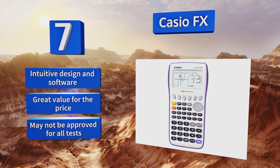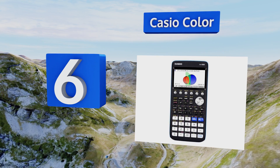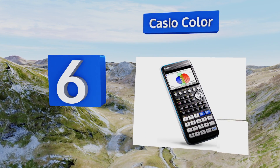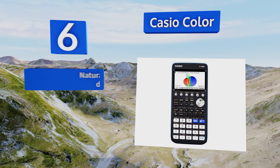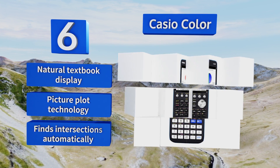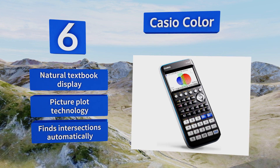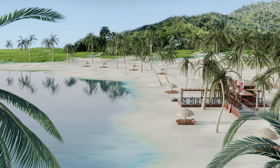Moving up our list to number six, the LCD and 3D modeling capability of the Casio Color make it a great solution in any mathematics classroom. With approval for all major exams, you won't have to leave it at home on the big day. The auto sampling mode can build graphs from live sensor data. It offers a natural textbook display and picture plot technology, and it can find intersections automatically.